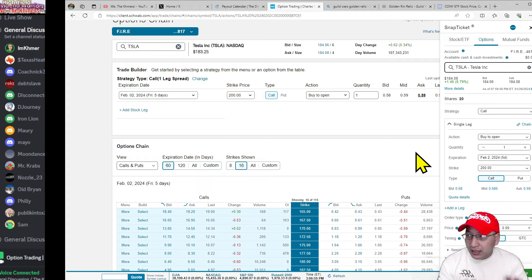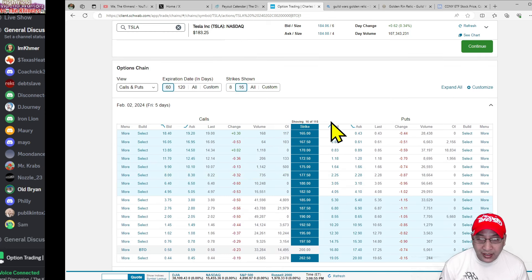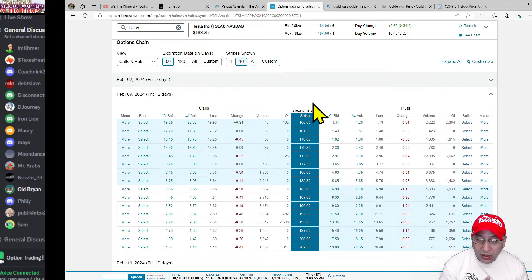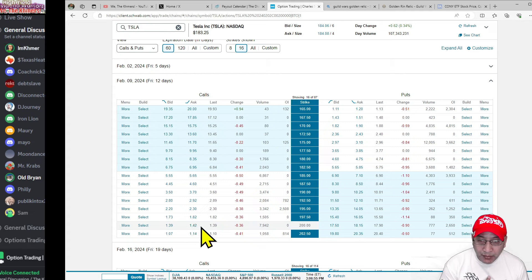Mechanically it's very similar to how you do a covered call. So what is my incentive as a buyer? Your incentive is — if you look on the option chain at that 200 strike, it shows you how much they're going to pay you. The ask price there is $1.42.